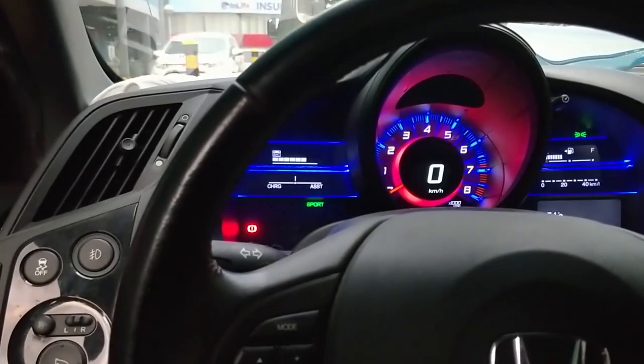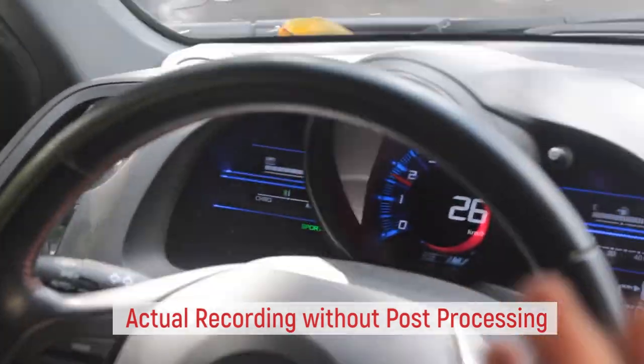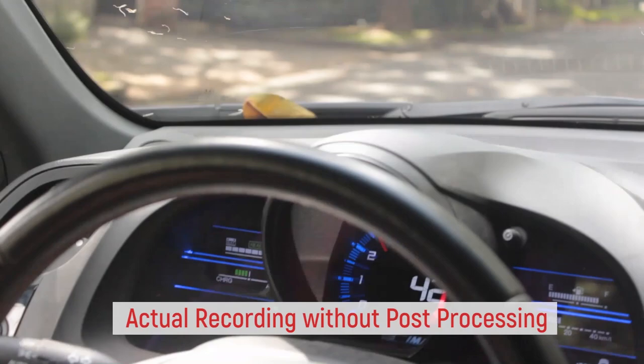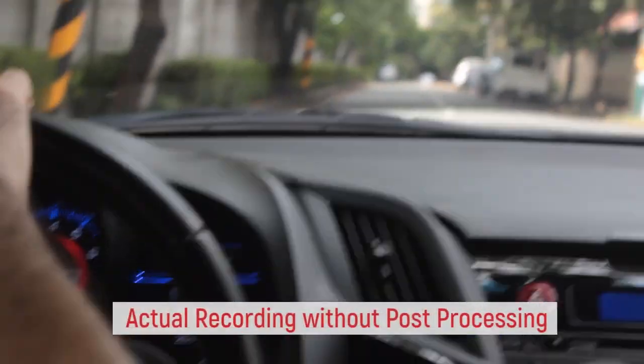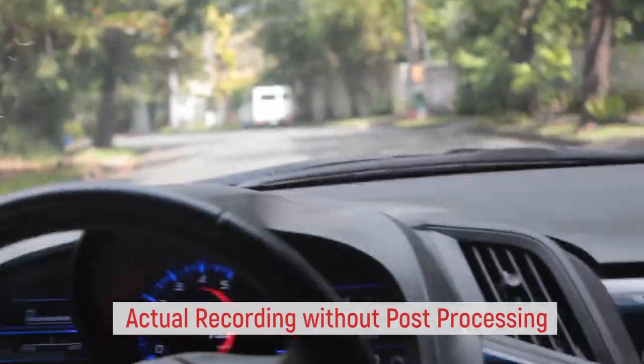The most fun mode is Sports mode. When you toggle it, the display turns red and says 'Sport' — visually it's already telling you something is different. The acceleration is noticeably faster. Just a little press on the gas and you feel immediate pickup. They do market the CR-Z as a sporty hybrid, and in Sports mode you really feel that. Even the handling changes — just a slight movement of the steering wheel and the car is very responsive.